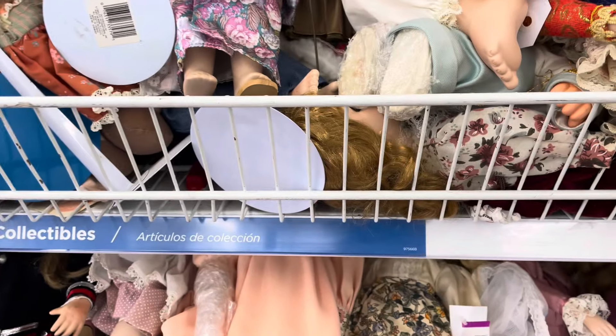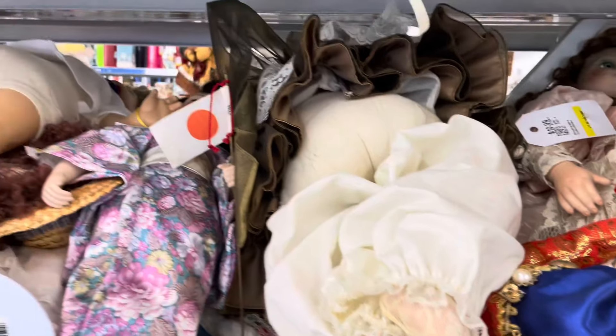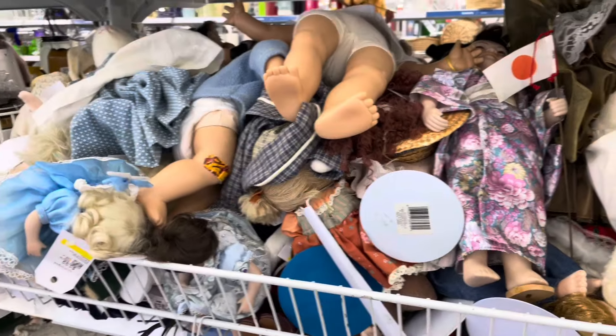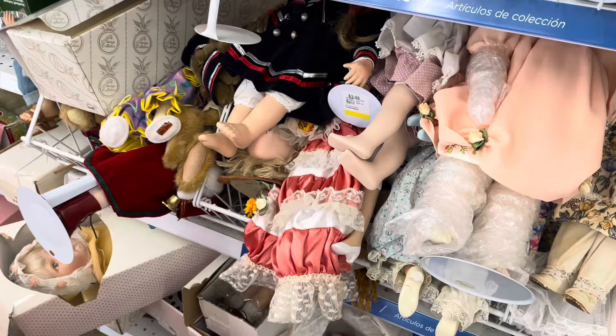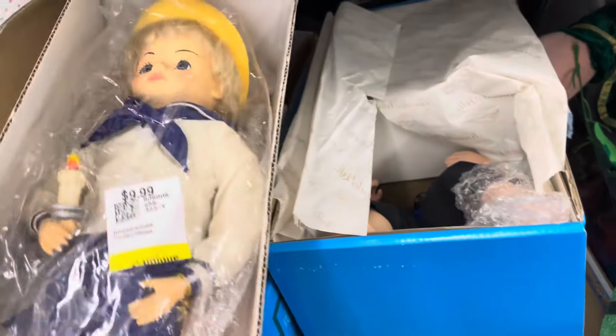Alright guys, I am back at the thrift store — it's been a while since I've been here. I'm at the porcelain doll section and they are filled to the top with dolls. I have not dug in there yet to see what they have, but I'll take a look at some of the boxed ones.